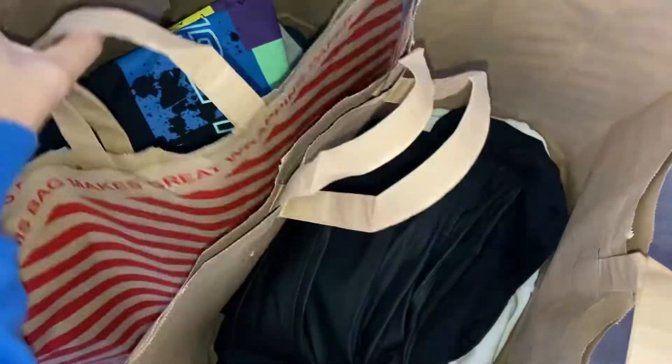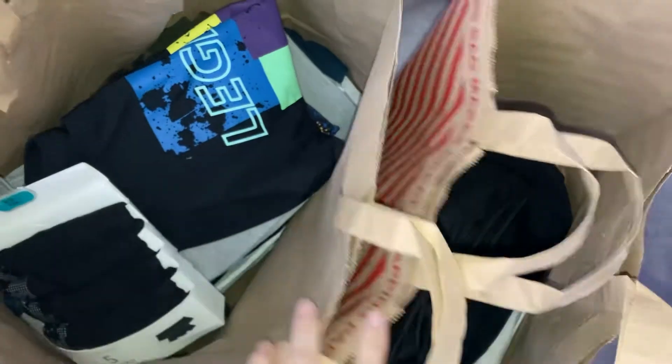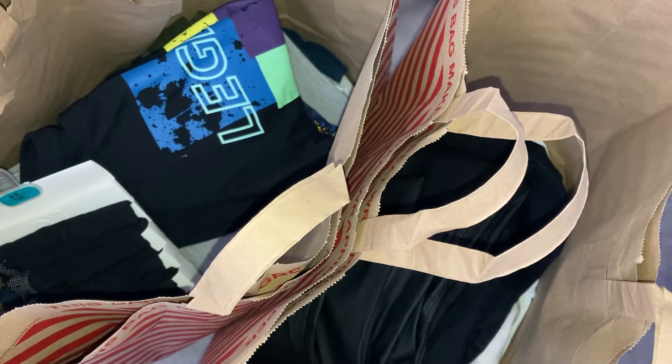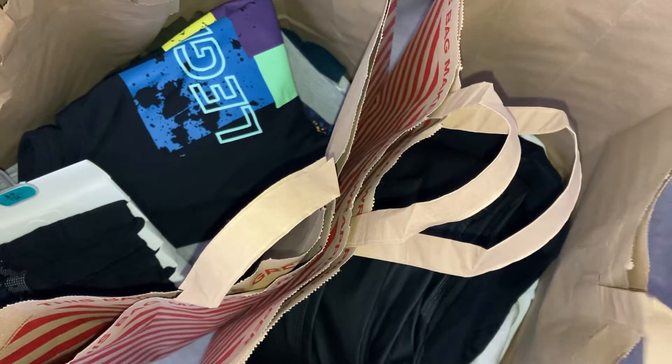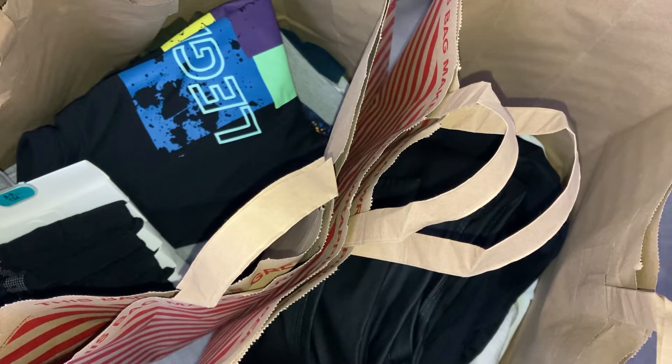Hi everyone, so I'm back with a Primark haul. I have a couple of bags of stuff that I have recently bought from Primark. I'm sure you are all aware that England is going back into lockdown. I actually went to Primark a few days ago and I mainly went for some things for my youngest one, but I also managed to pick a few things up for myself. So I thought I would just do this video to show you guys what I've got.